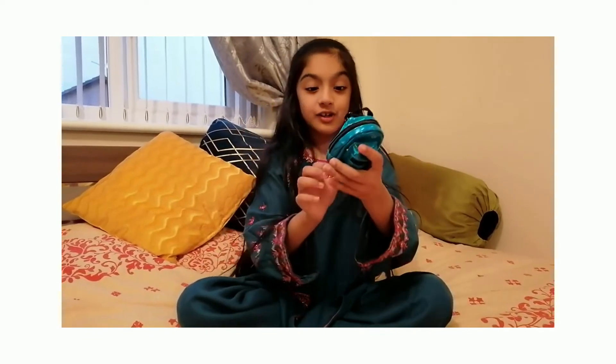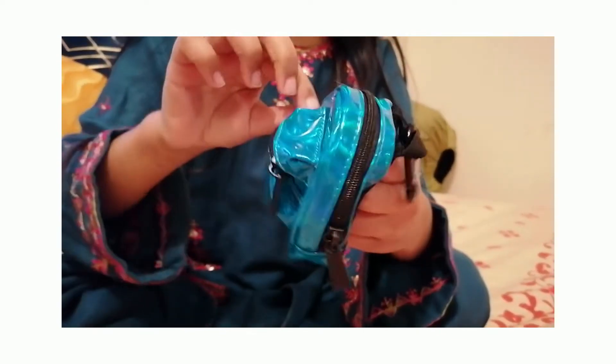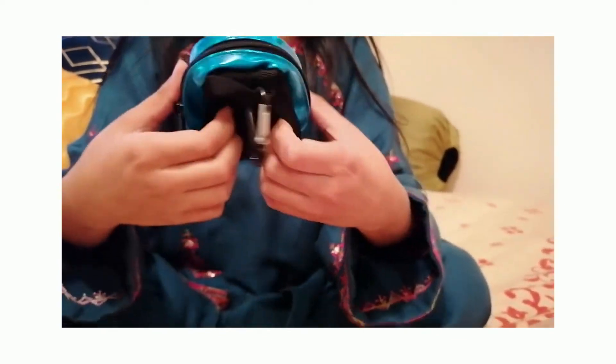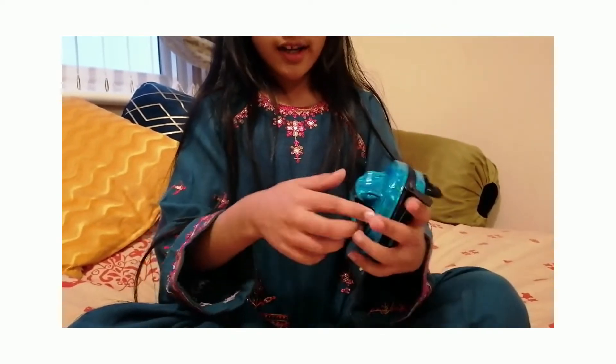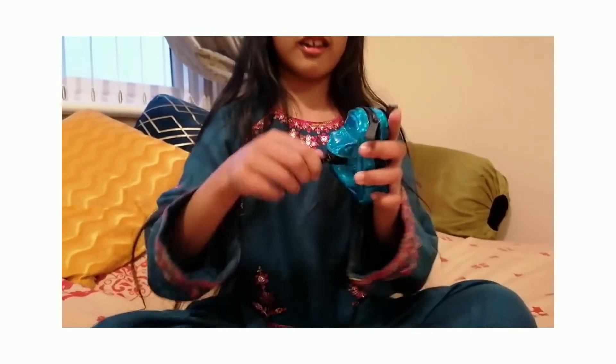Oh my god, look at this bag — it looks so cool! Literally, look — in the back you can hang it up here. I literally have the locker; it looks so matching and it's so realistic. I love the color. Is there anything inside? We'll check that — no, there's nothing inside here.